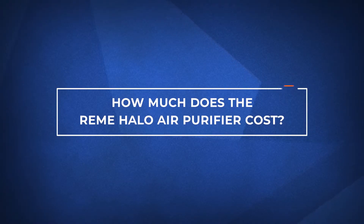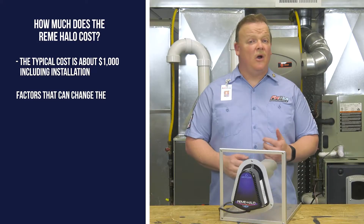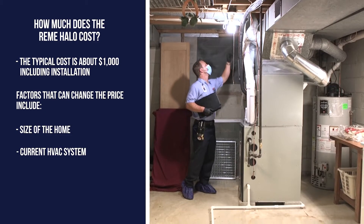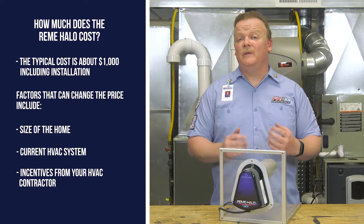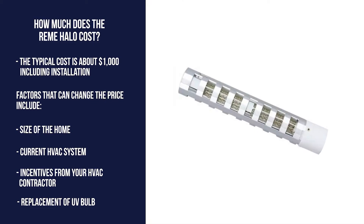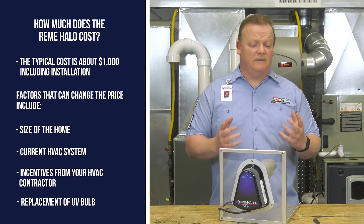Now let's cover how much the Remy Halo costs. The typical cost of the Remy Halo air purifier is about $1,000 including installation. There are some factors that can change the price, including the size of your home, your current HVAC system, and any other incentives from your HVAC contractor. In full disclosure, the Remy Halo does take a UV bulb that has to be replaced every two years, costing about $450 on average.